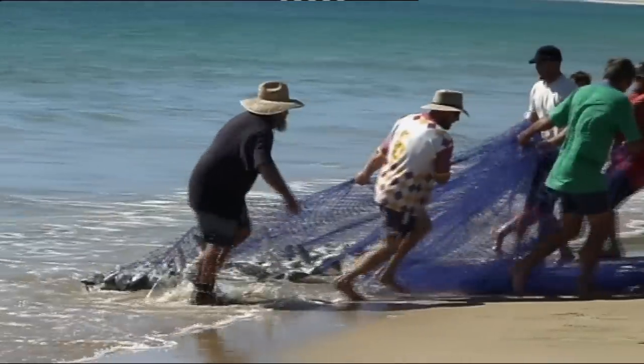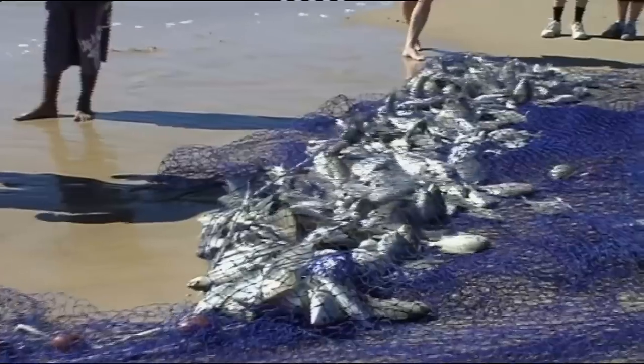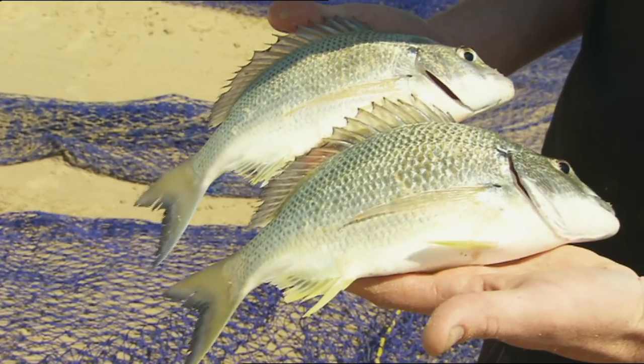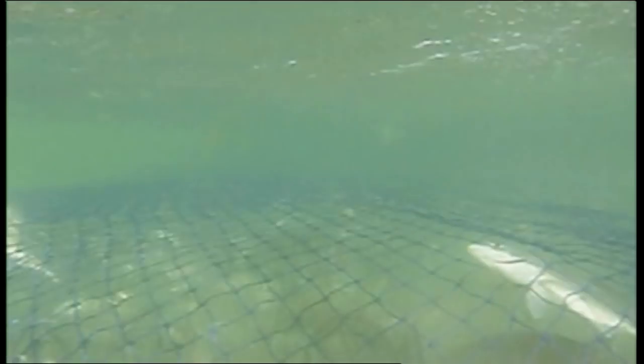Australia's fisheries are among the best managed in the world. However, we can't rest on our laurels. Fish stocks are constantly changing and require ongoing monitoring. You can keep up with the current facts in the national status of key Australian fish stocks reports any time by clicking on fish.gov.au. Check it out now and see how FRDC is all about fishing for our future.